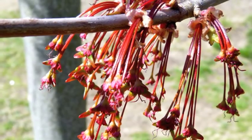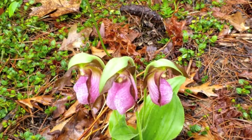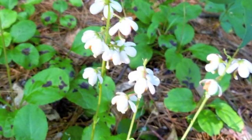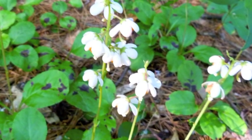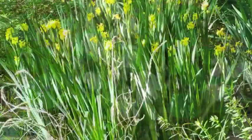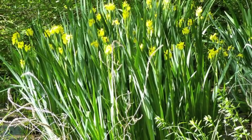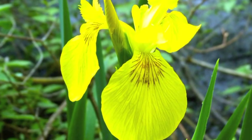This is catkins on a maple tree. Lady slippers — moccasin flower. This could be a shin-leaf plant; it's a spring flower. By the river we see the yellow iris, and here is a close-up of one of the irises.